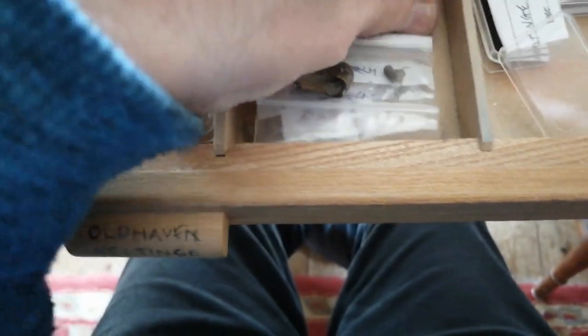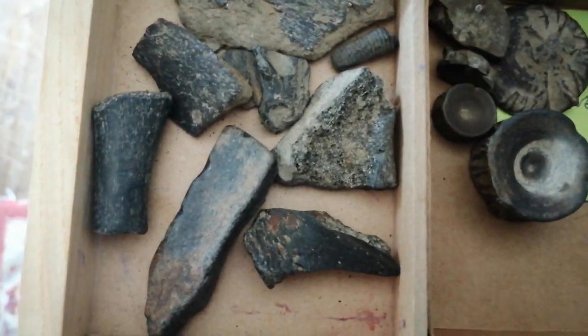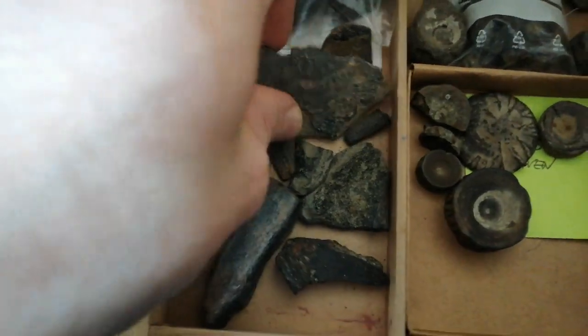If you go to the seaside museum in Herne Bay you can see another bird bone, which is actually the distal end of a bird humerus on display there. In the Old Haven you also find lots of turtle bones - this is a piece of turtle's plastron.